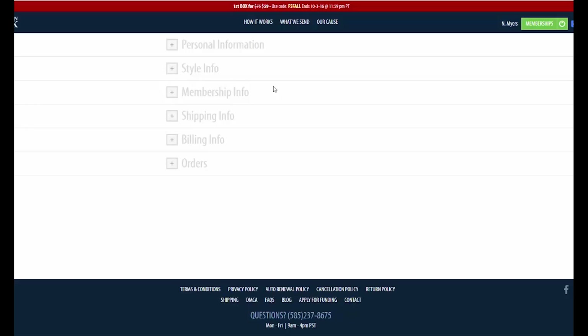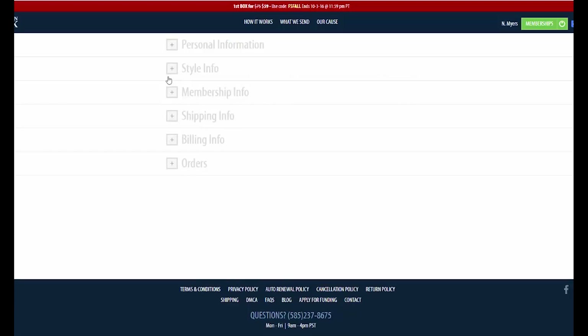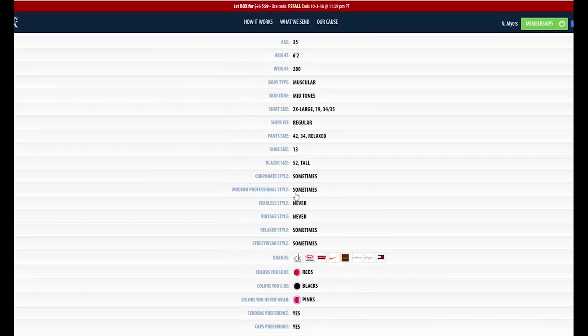So after you decide that you want to try this out, you go in here and it has some information that you need to fill out. This does get quite specific because they want to make sure they're actually giving you what you need and not just sending you some random stuff. You fill this out and then you go to your style info. They want to know how old you are and all the regular information, but they also want to know what's your pant size, what's your shirt size specifically, how tall are you, and what do you wear as far as blazers or jackets.